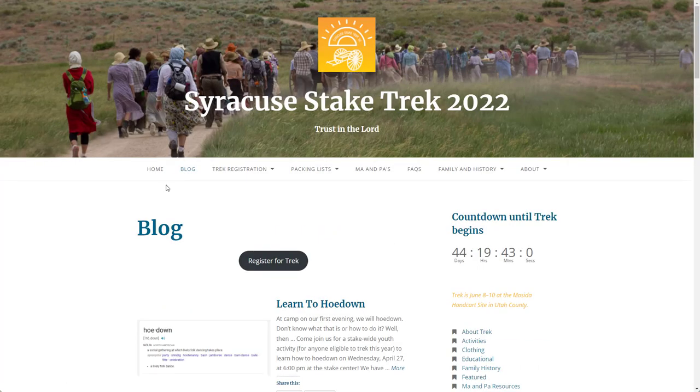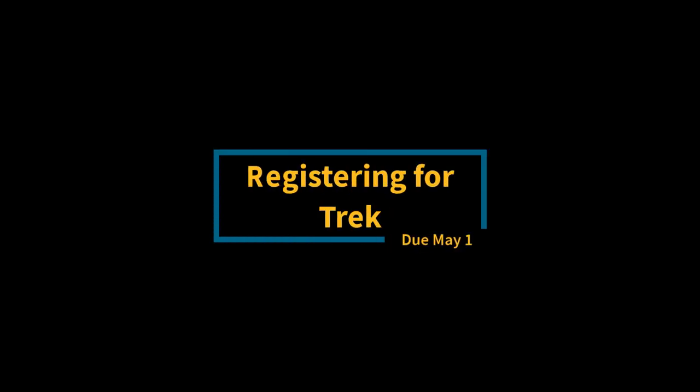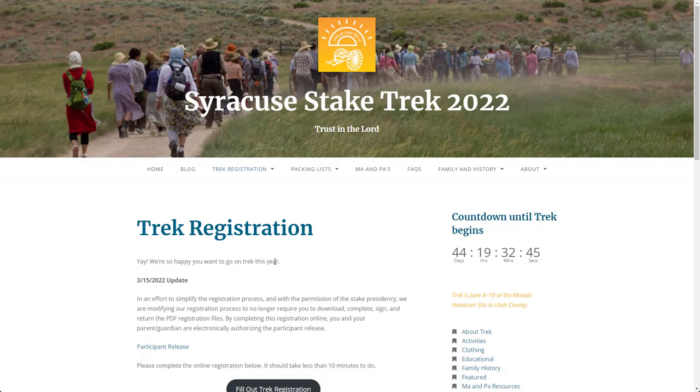The blog page shows a running list of all the website posts with the newest items displayed at the top. Many of our pages contain a 'Register for Trek' button — when you click it, you're taken to the trek registration page.